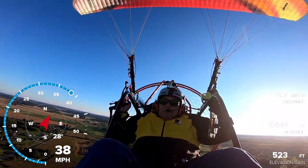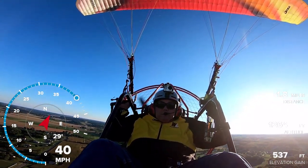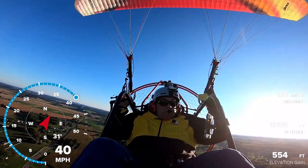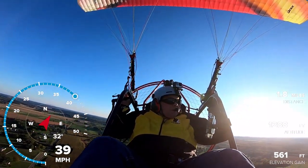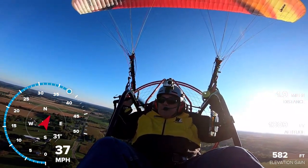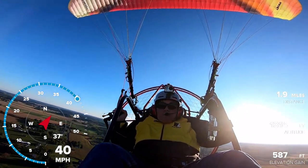The speedometer says I was doing 40 miles an hour, and a minute ago it said 54 or so. Got a breeze up here. 39 miles an hour — we're at 600 feet.